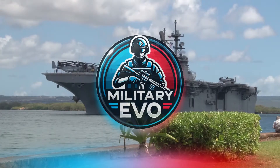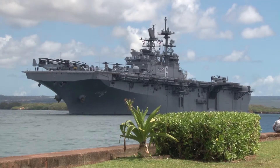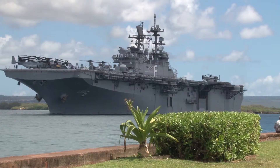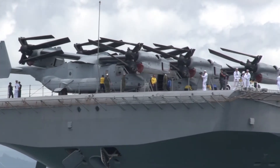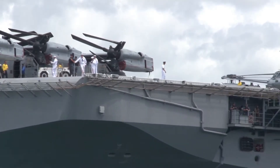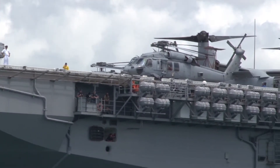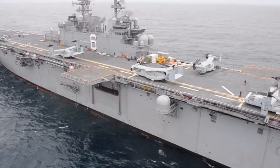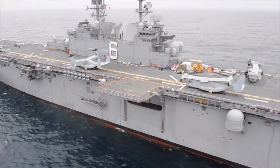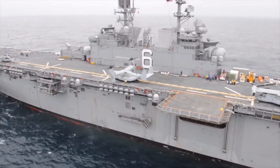Today we're diving into the USS America LHA-6, a unique vessel in the US Navy that blurs the lines between an amphibious assault ship and an aircraft carrier. This ship might not be as large as the Navy's supercarriers, but it's packed with cutting-edge technology and versatile capabilities that make it a critical asset. In this video we'll take a closer look at the USS America, comparing it with the Navy's larger carriers and uncovering what makes it so special.